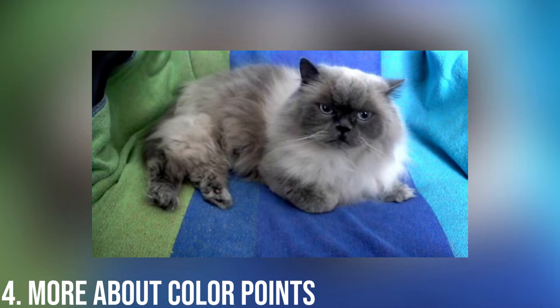Monthly or bi-monthly baths are also recommended for Himalayans.